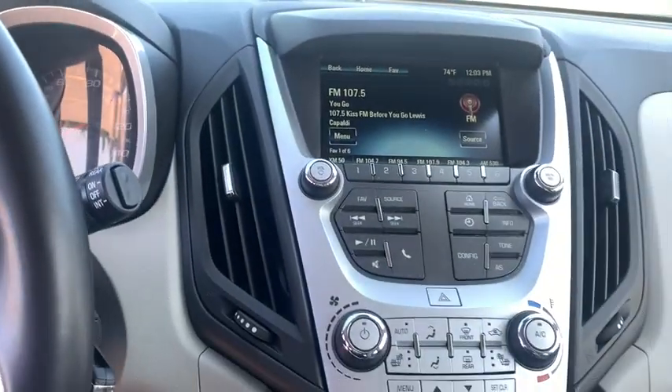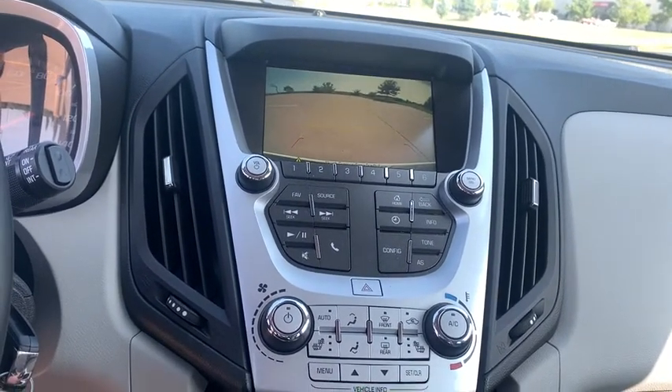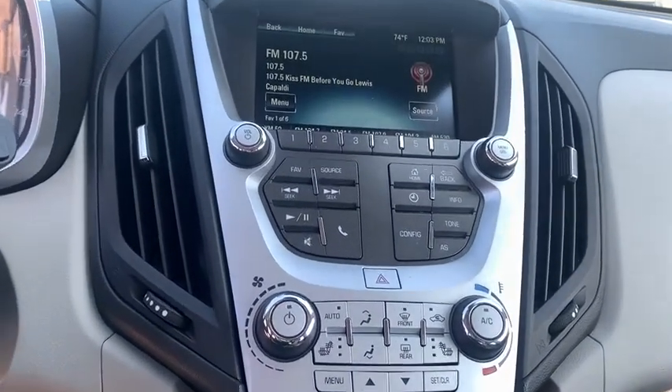Panic alarm, Sirius satellite radio, tachometer, brake assist, front reading lamps, power driver's seat, front bucket seats, rear window wiper.